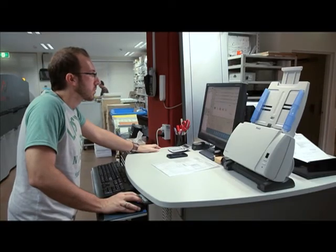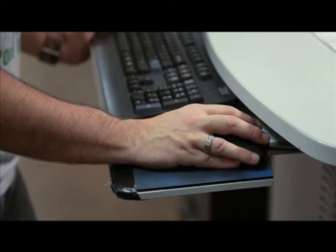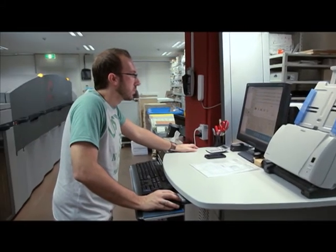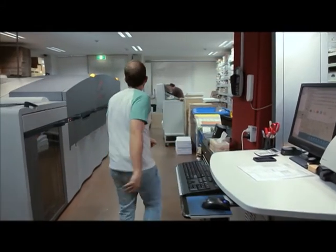As a customer of Kodak, we feel comforted knowing that they are investing a lot of time in R&D. The NexPress we have today is the same one we started with five years ago, but we've had the ability to have the machine upgraded in the field. This allows us to have new inks and faster speeds, and it also has an intelligent calibration system.